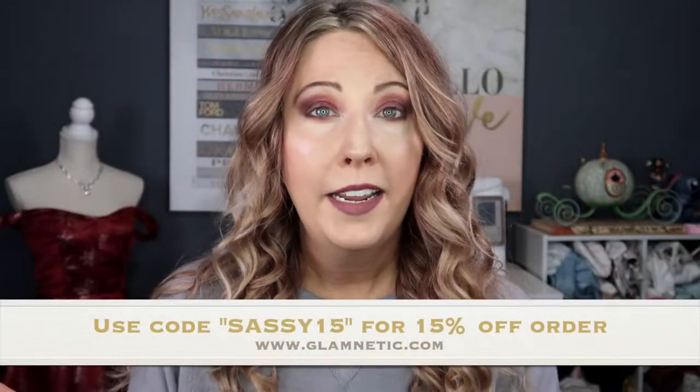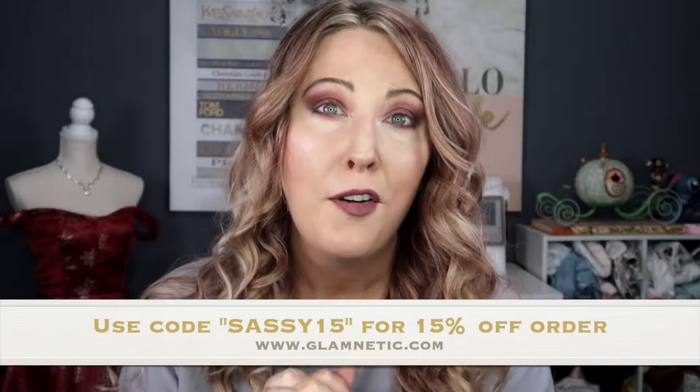They also sent some press-on nails. Glamnetic was super kind to reach out about this collaboration — they sent me these products in exchange for an honest review, so I will give you my real thoughts. I'm going to be trying them for the first time on camera. I've got three lashes and the magnetic eyeliner. The discount code for you guys is Sassy15 so that you can take 15% off your order.